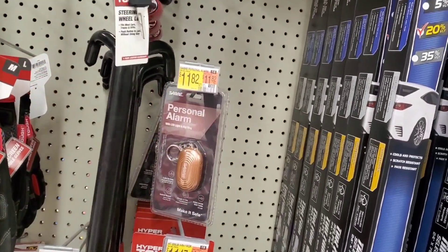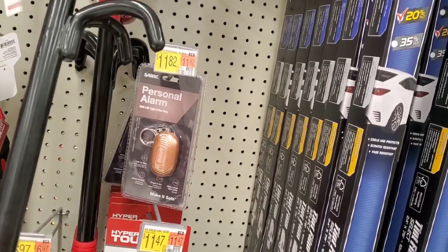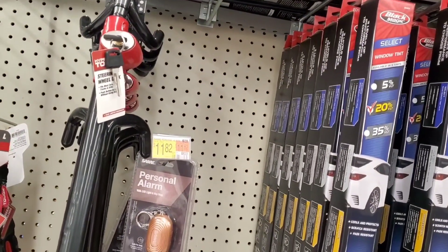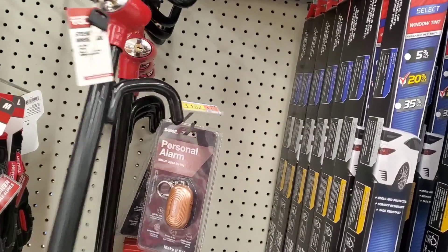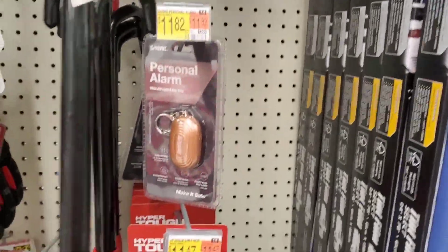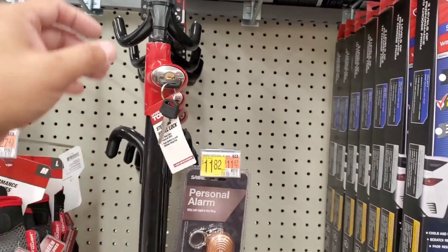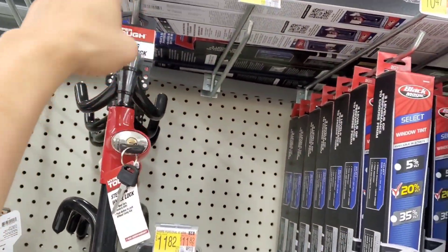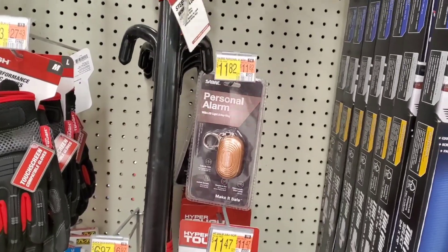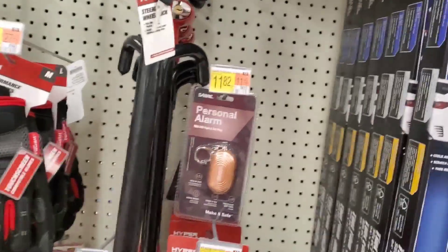I'm surprised I saw this at Walmart, to be honest with you. I thought this is one of those things that's just outdated — the design is outdated, it's served its usefulness as a product. I've also seen the steering wheel lock where there's a whole entire metal pan that fits around the steering wheel. I actually had that at one point, like 20 years ago, and I haven't seen those since. I don't even know if that's still around, though I'm pretty sure it is.